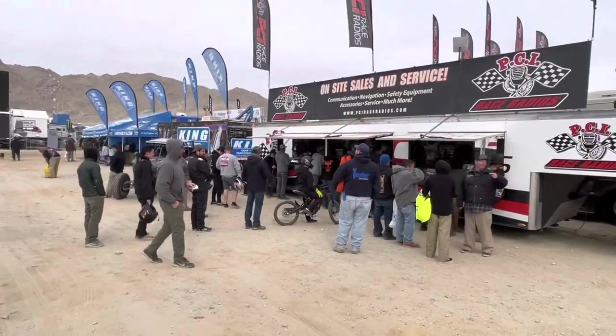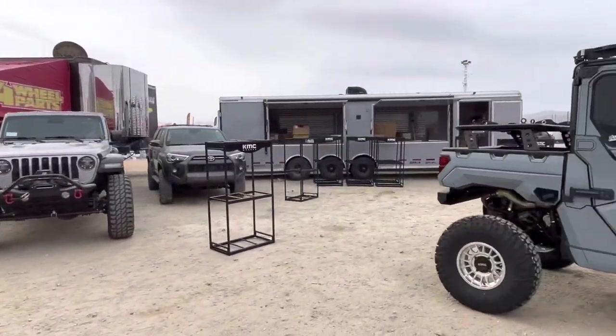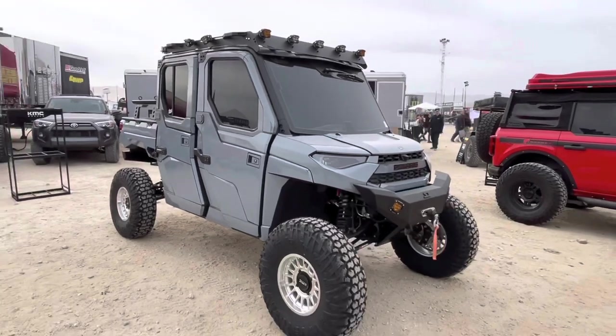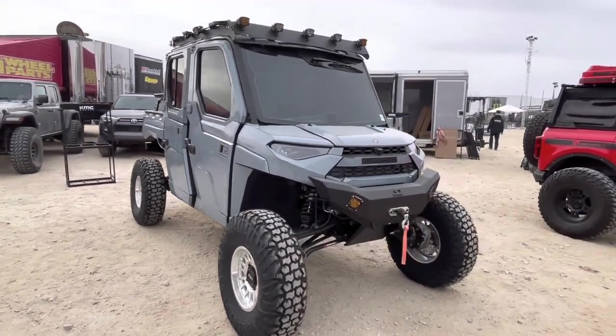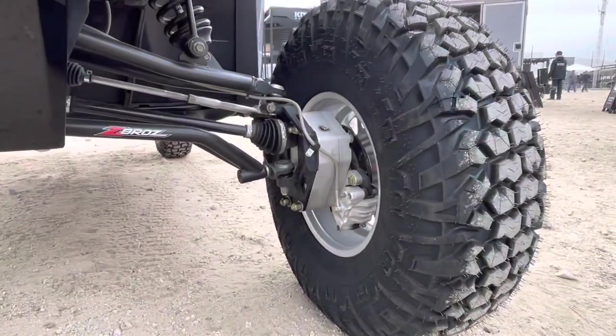This is PCI Radio's booth — they were quite busy most of the day yesterday. This thing's pretty wicked. Look at this Polaris. I love it. Oh man, look at the little baby portals — this is so adorable.